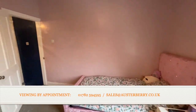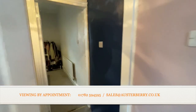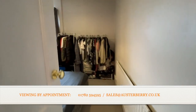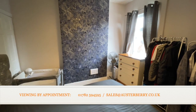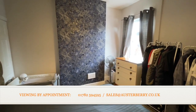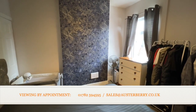And you really are in a lovely location. Well, that's our viewing complete — we'd love to hear from you if you're interested. Email sales@ulsterberry.co.uk or ring us on 01782 594 595.